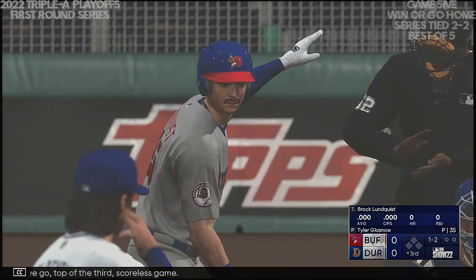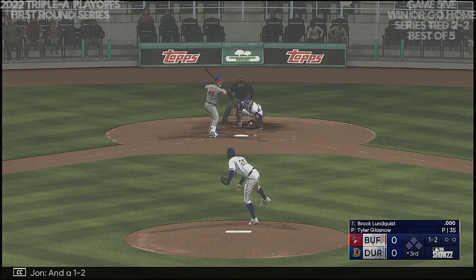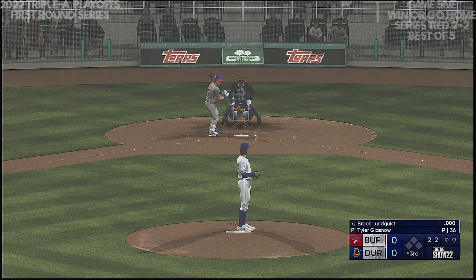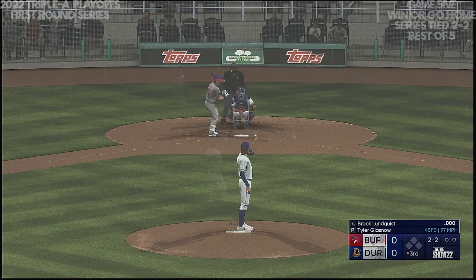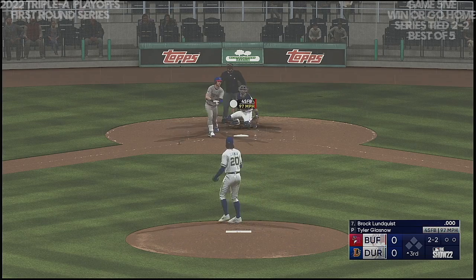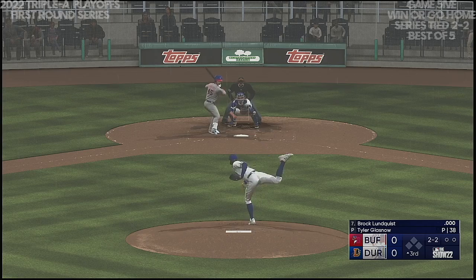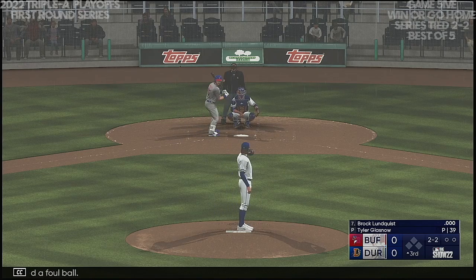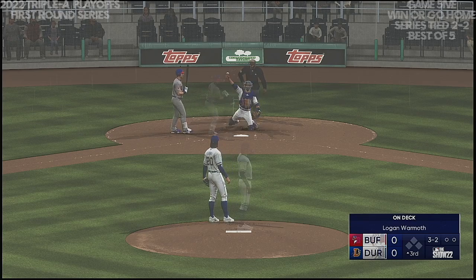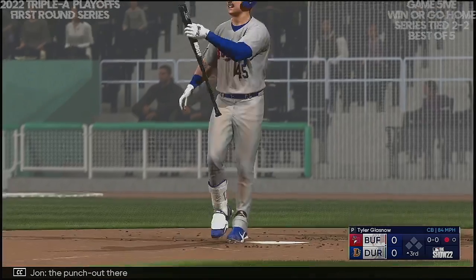Top of the third, scoreless game. Now it's going to be Brock Lundquist. The one-two — next offering misses, down and away. A foul ball. The two-two — count is full, three and two. The punch out! Now one away. That'll make you smile out there on the mound — maybe pump your chest out a little bit farther. That's about as good of a backdoor curveball as you'll ever see. Right on the black — just locked him up in the box. And now Logan Wormuth.